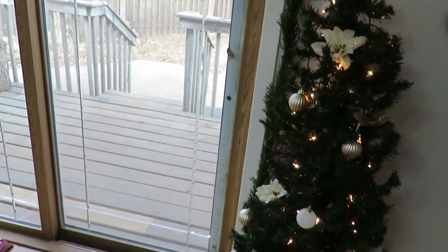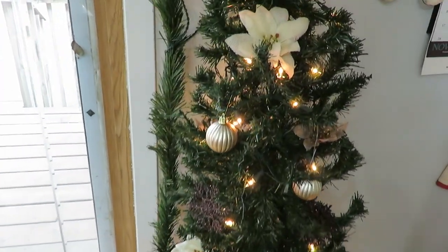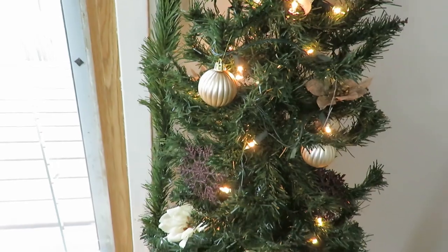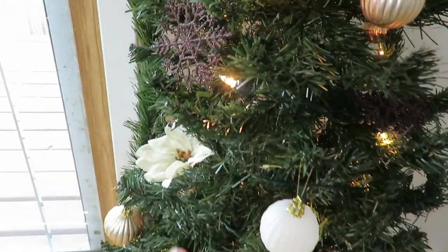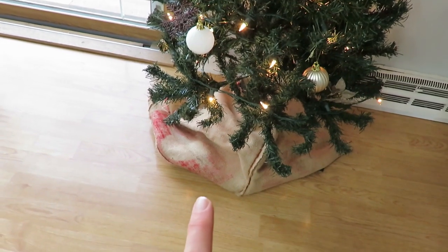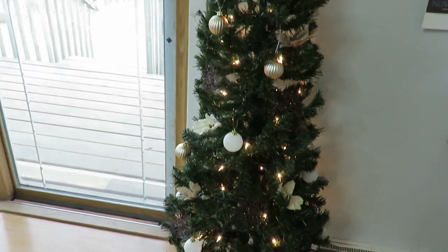I kind of themed the mini tree white, gold, and brown. These were dollar store flowers I just cut off, some dollar store Christmas balls in white, and snowflakes I've had for quite some time that add a nice sparkle. This was a rice sack I cut in half and flipped inside out to be the base as my tree skirt.